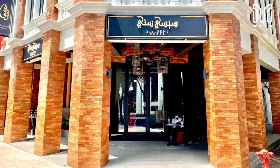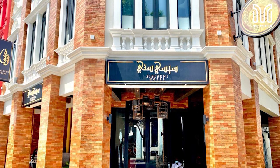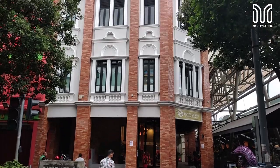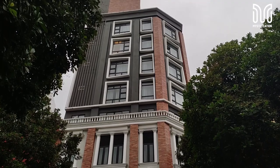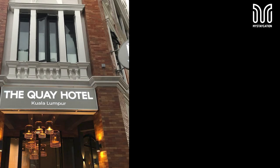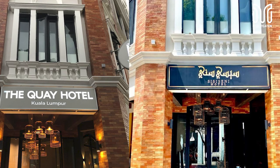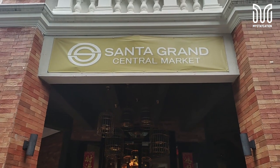Due to COVID, the hotel closed down, then passed to new management and was called Sisi Sini Hotel. Now Santa Grand management has taken over, refurbished it, and it is now called Santa Grand Central Market Hotel. Both the Kuei and Sisi Sini were given four-star ratings, while the Santa Grand was given three stars only.